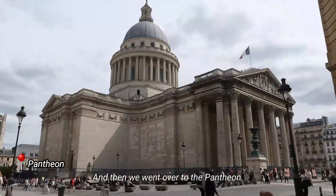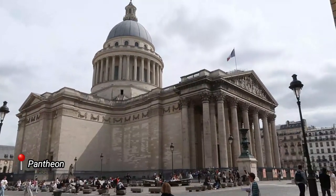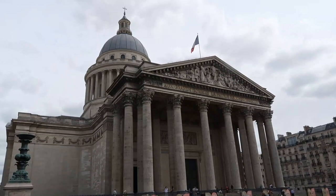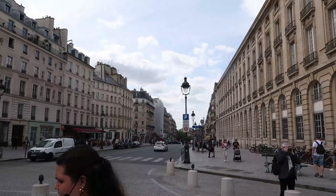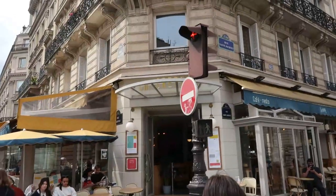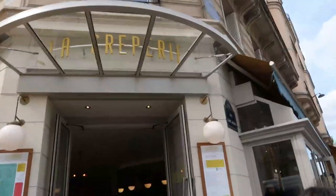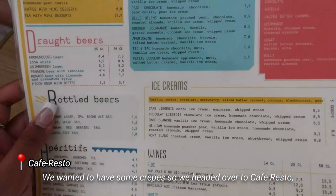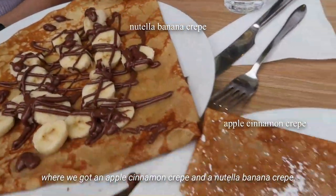Then we went over to the Pantheon. We wanted some crepes so we headed over to Café Resto where we got an apple cinnamon crepe and a Nutella banana crepe.